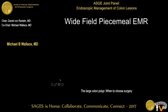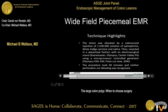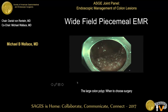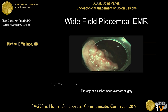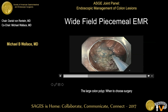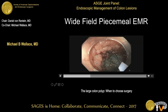Let me give an example of a wide-field EMR — published in Video GIE, the journal for which Raju is the editor. This is in the cecum — a large granular lateral spreading lesion. It's a series of sessile lesions spreading laterally, which is a low-risk lesion, so we will perform a piecemeal endoscopic resection.